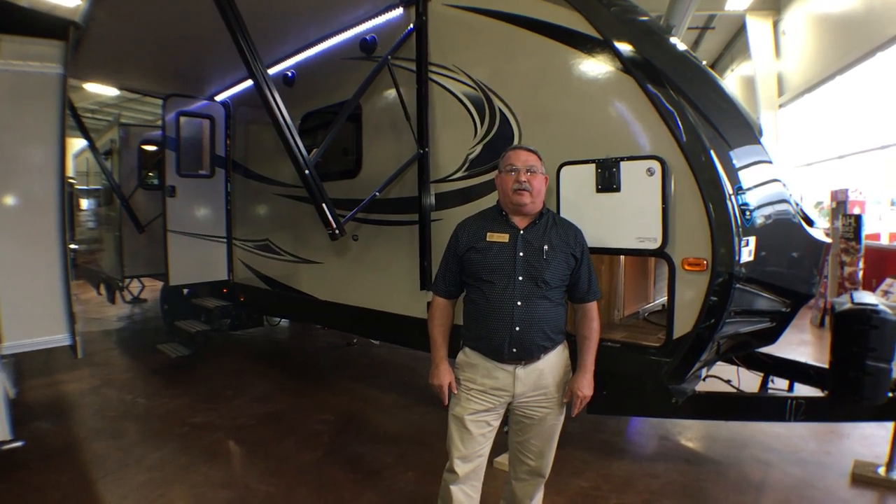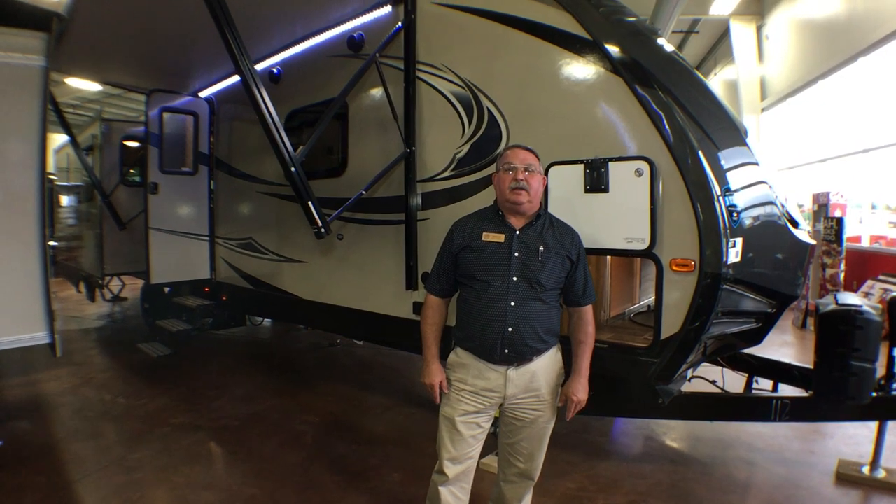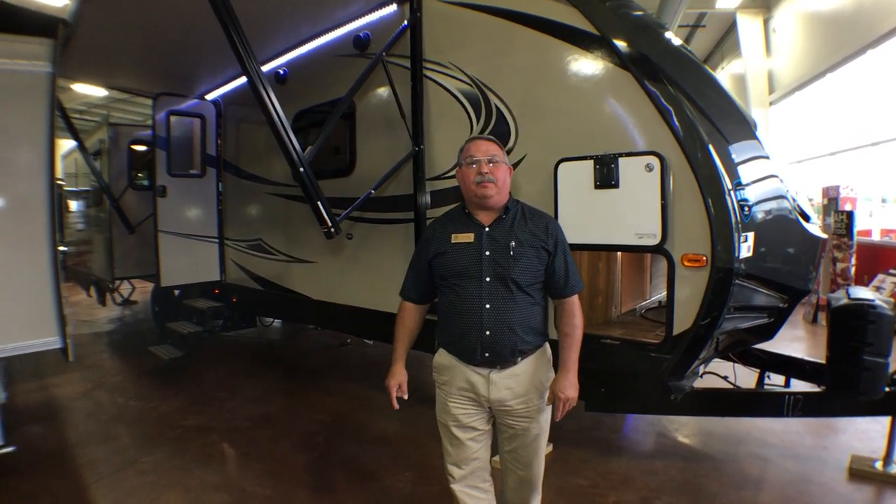Hi, I'm Doug Hendricks, RV Sales Advisor with Bullion RV in Duluth, Minnesota. I'm here today to show you the Premier 34RI PR travel trailer with three slides.